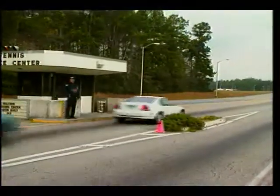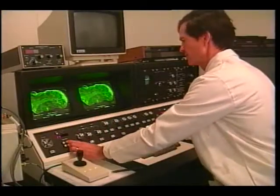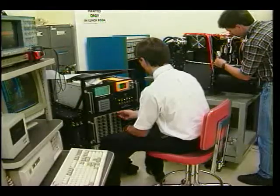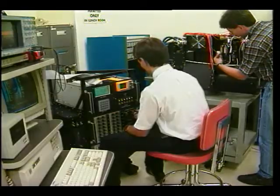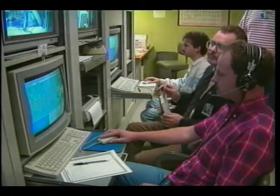Nearly 4,000 men and women make up the Stennis workforce, which includes 1,600 scientists and engineers. These highly skilled personnel are employed not only by NASA and its contractor team, but also by 22 other resident agencies at Stennis.